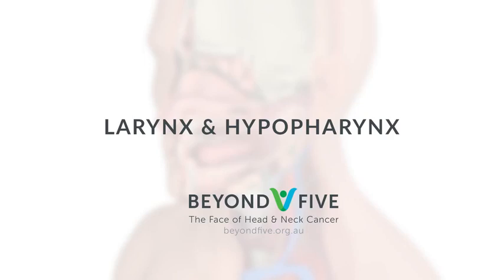This introduction to the larynx and hypopharynx was created by Beyond 5 for the benefit of patients and families affected by laryngeal and hypopharyngeal cancer.